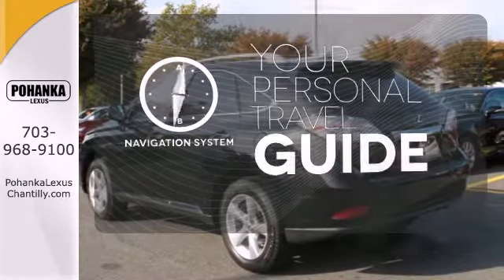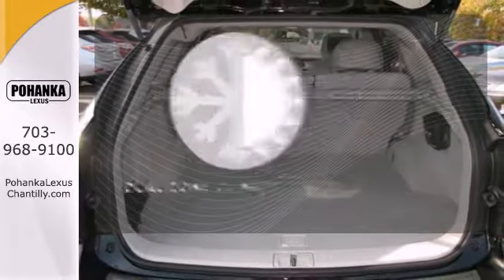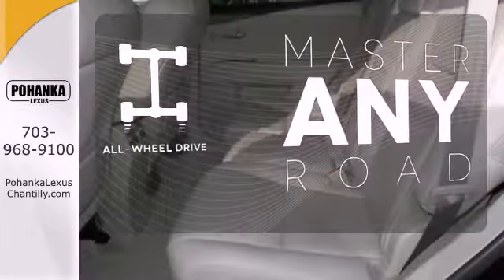It comes with a navigation system to easily guide you to your destination. No one will complain about the temperature with the dual zone climate control. Control the road with all-wheel drive.